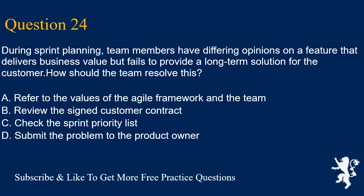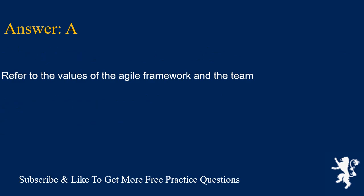Question 24. During sprint planning, team members have differing opinions on a feature that delivers business value but fails to provide a long-term solution for the customer. How should the team resolve this? A. Refer to the values of the agile framework in the team. B. Review the signed customer contract. C. Check the sprint priority list. D. Submit the problem to the product owner. Answer is A. Refer to the values of the agile framework in the team.